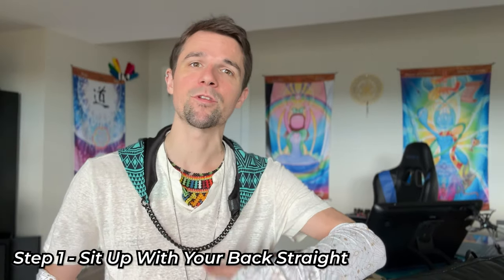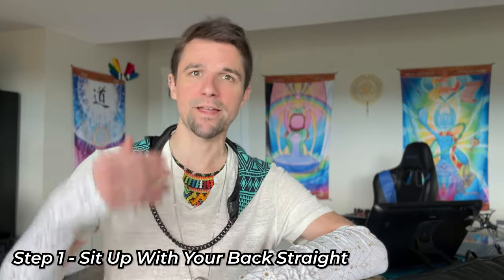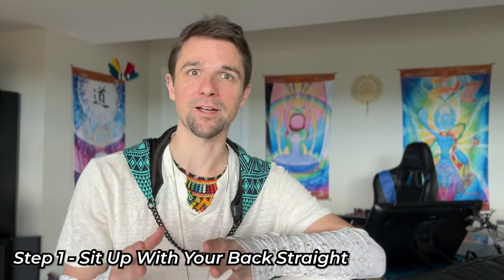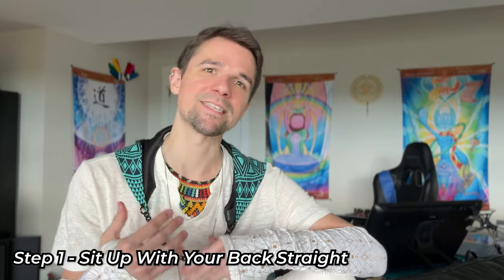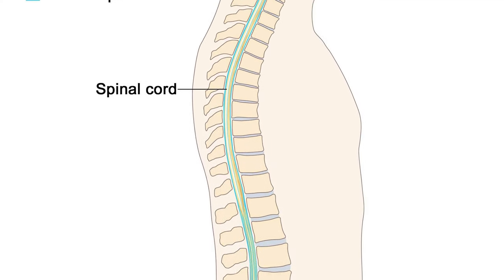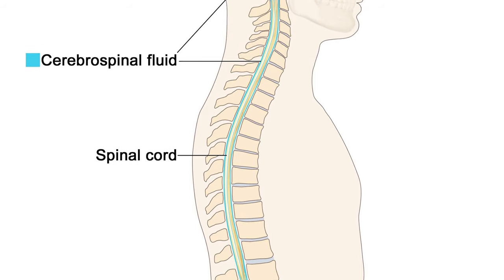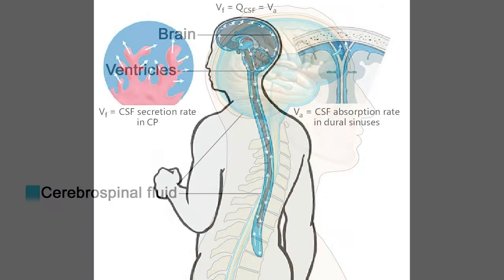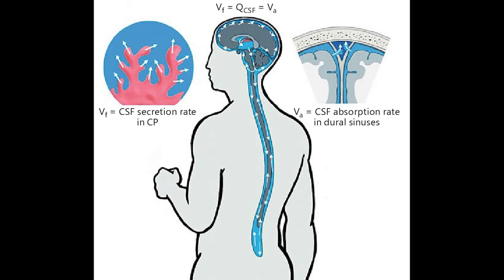The first is to sit up with your back straight. You want to align your spine, and there's a very biologically significant reason for it. There is a tiny pinhole that runs through your entire spinal column through which cerebrospinal fluid flows — but only when all of those pinholes are connected. When you're slouched or not sitting perfectly straight, that fluid doesn't flow.